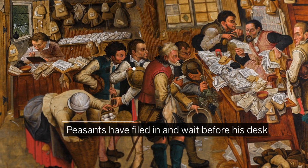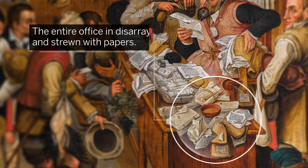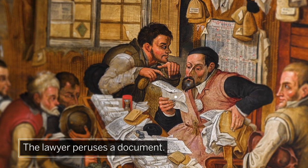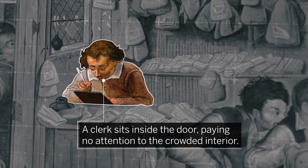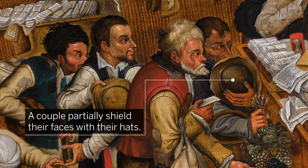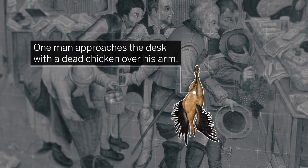Peasants have filed in and wait before his desk, the entire office in disarray and strewn with papers. The lawyer peruses a document while his anxious client looks on. A clerk sits just inside the door paying no attention to the crowded interior. A couple partially shield their faces with their hats, while one beleaguered looking man approaches the desk with a dead chicken over his arm.